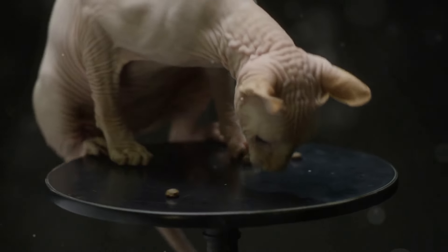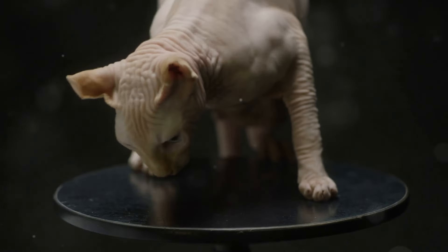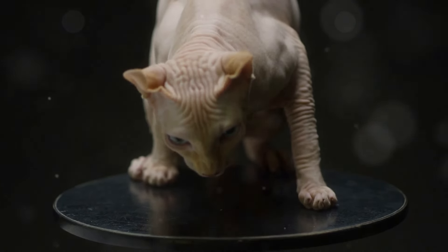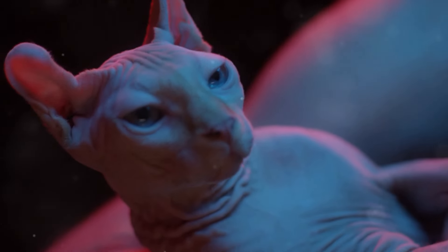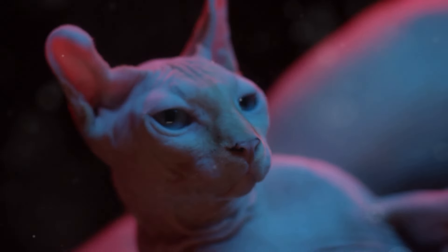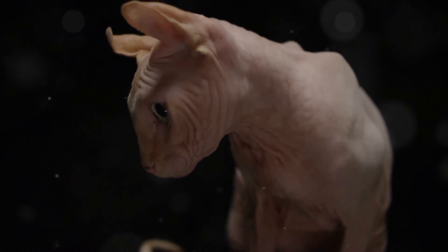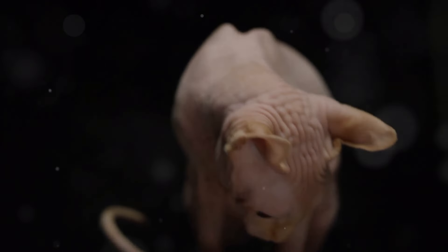Sphinx Cats are known for their loving nature and playful antics, making them wonderful companions for those who appreciate their unique beauty. The Sphinx Cat's lack of fur is a result of a natural genetic mutation. This mutation is what gives them their distinctive appearance and sets them apart from other breeds, preventing the growth of hair follicles.